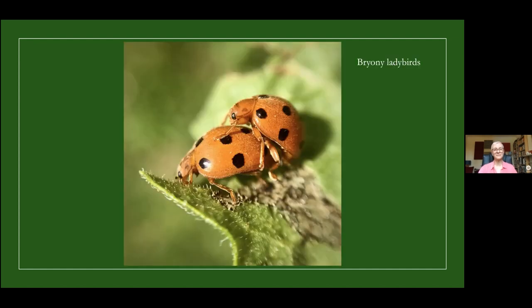Briny ladybirds are lovely — they are one of our slightly larger ladybirds, five to seven millimetres long, and they have a slightly matte appearance due to a light covering of short downy hairs.